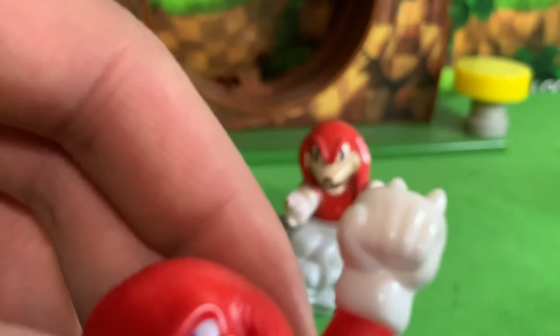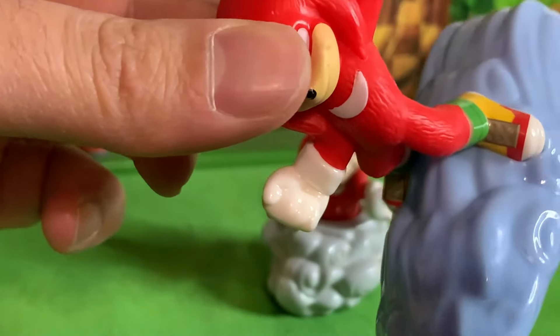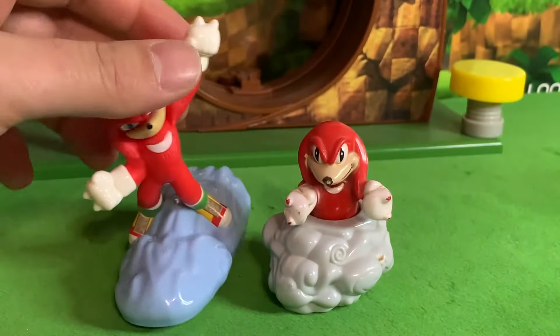And look at this — he's got fingers. Knuckles has fingers. What's with that on both hands? Fingery Knuckles sculpted on there. My name is Fingery Knuckles.